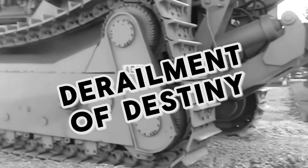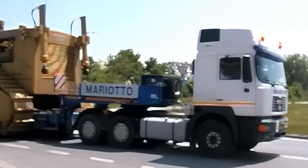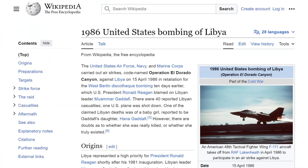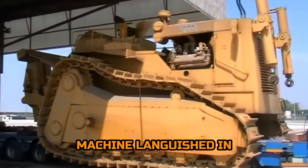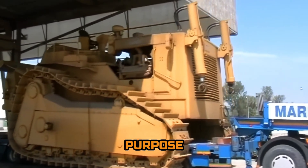Despite its impressive capabilities, the Akko Super Bulldozer's journey was thwarted by political tensions in the 1980s. Destined for Libya to aid in land development, a trade embargo imposed by the United States due to Libya's involvement in terrorism halted its voyage. Thus, the completed machine languished in storage, awaiting its opportunity to fulfill its purpose.